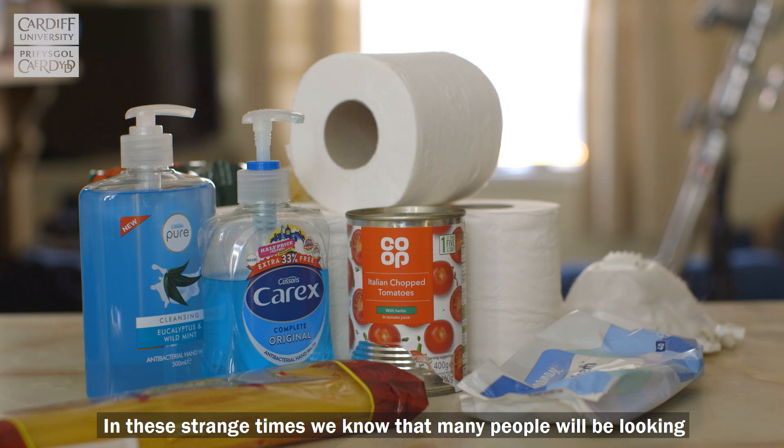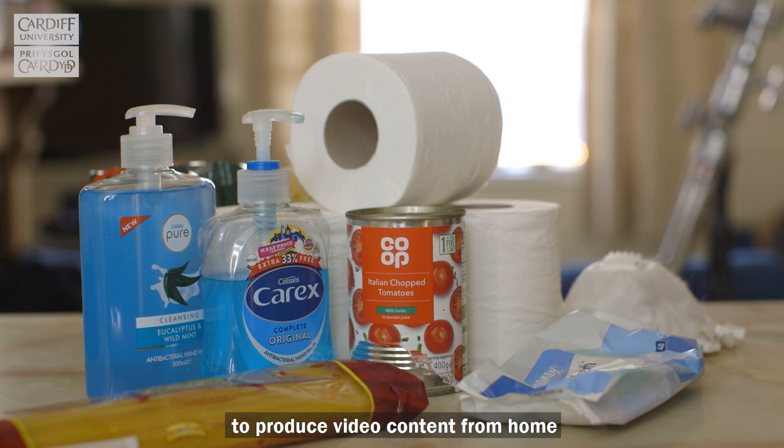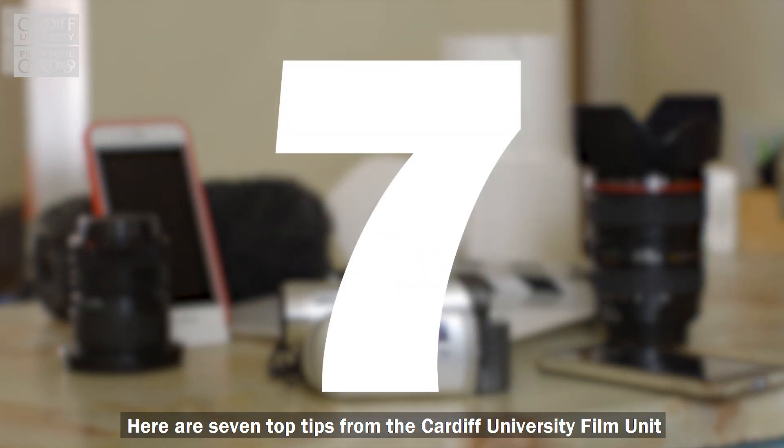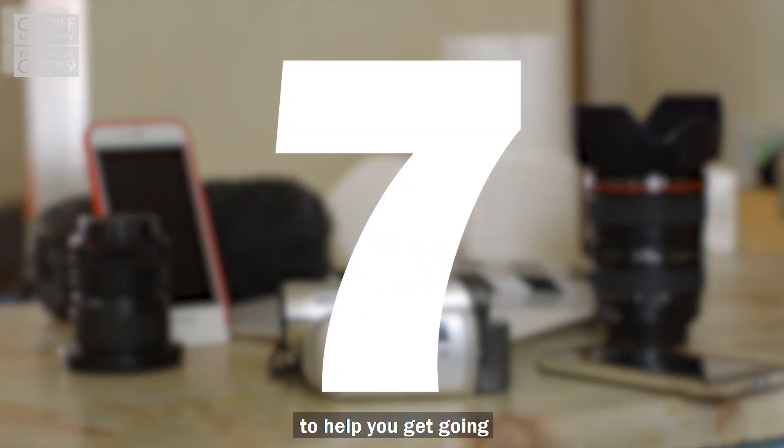In these strange times we know that many people will be looking to produce video content from home. Here are seven top tips from the Cardiff University Film Unit to help you get going.